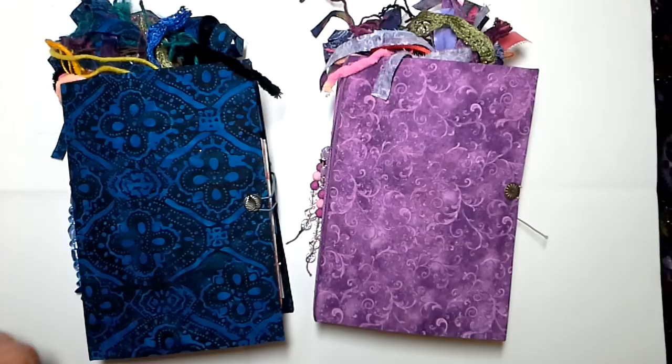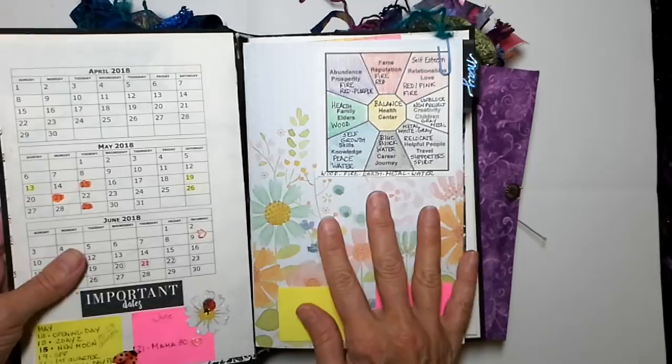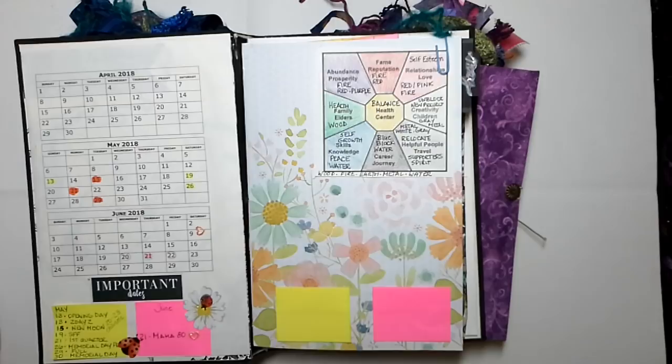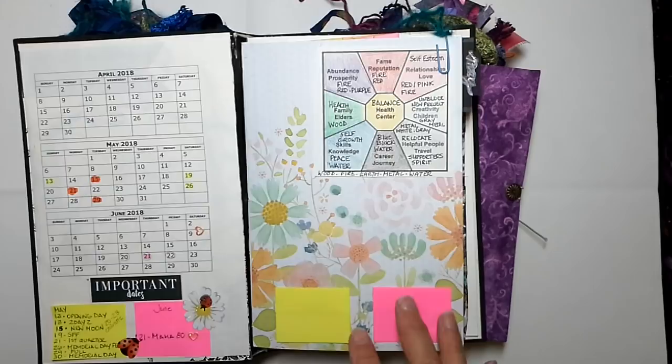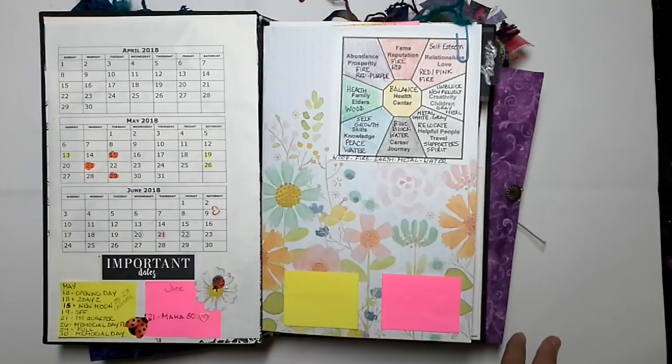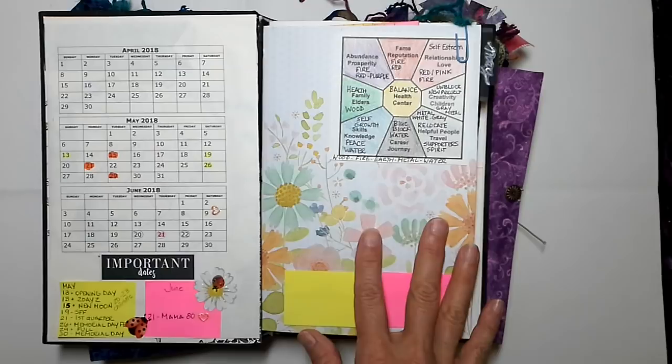I've shown you guys my planner and how I've been working in it. One of the things that I want to do with this planner is to kind of get a schedule for balancing my house. I used to be really good at this — I kept a Bagua map and I was able to balance my house in an effective way. Now I've gotten really far away from that as my work changed in December of last year.